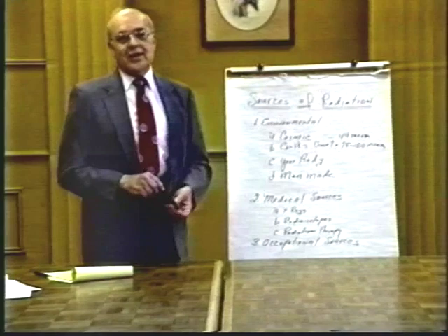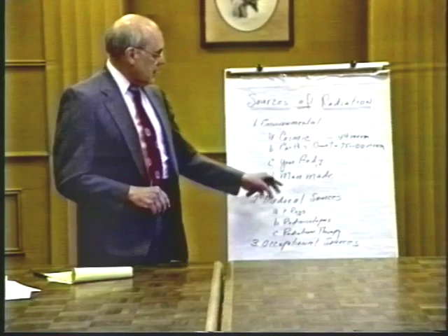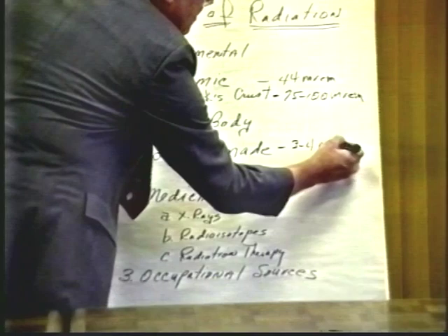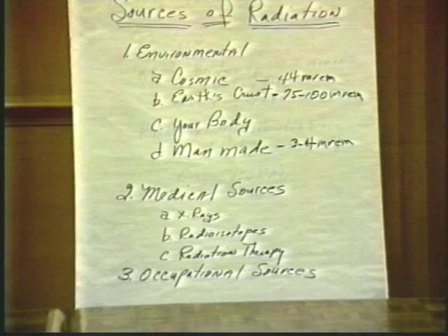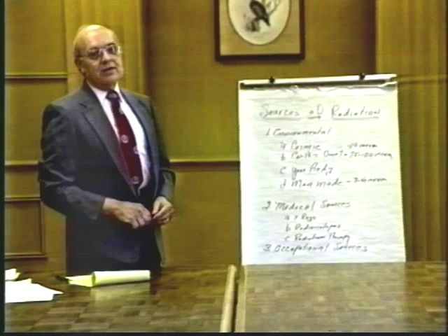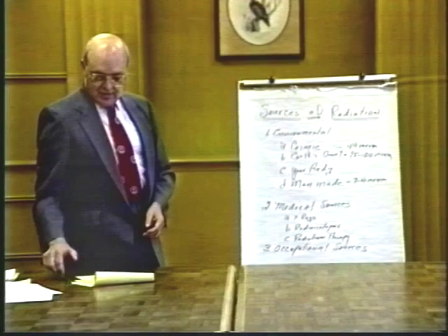The fourth environmental source is man-made radiation, including nuclear power plants and devices such as televisions and microwaves, which produce electromagnetic radiation. All power plants today are estimated to contribute possibly three to four millirems per individual — a very low dose compared to cosmic and Earth's crust radiation. Today, most devices are manufactured in an extremely safe manner and are of little consequence from a radiation standpoint.